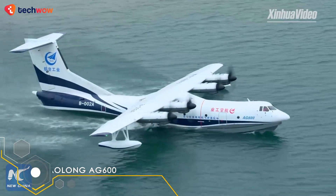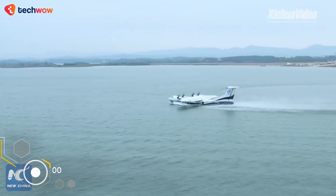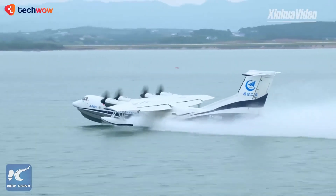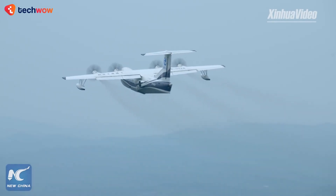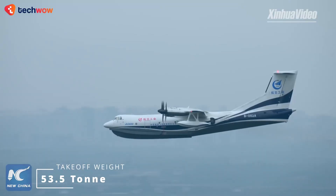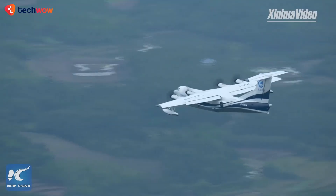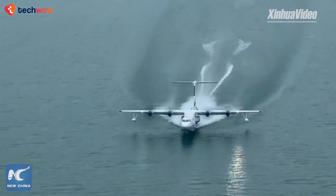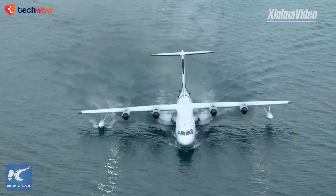Next up on the list is the Avic AG600, the world's largest amphibious aircraft. This impressive aircraft is designed for search and rescue missions, maritime patrols, and other water-based operations. The Avic AG600 has a maximum takeoff weight of 53.5 tons and can carry up to 50 passengers. Its four turboprop engines give it a top speed of 311 miles per hour and a range of up to 2,800 miles, making it one of the most capable seaplanes in the world.